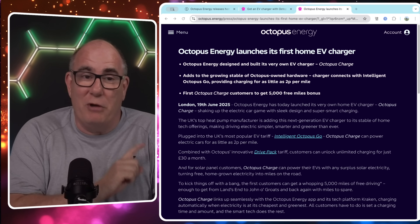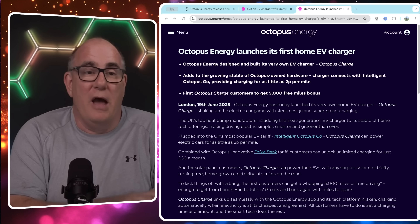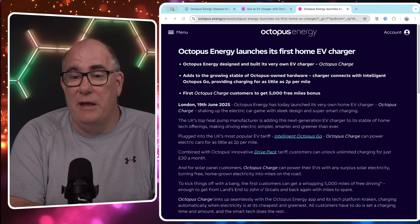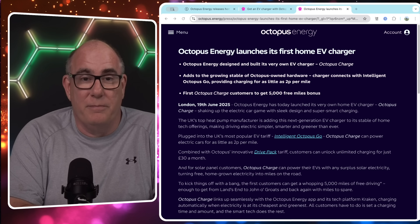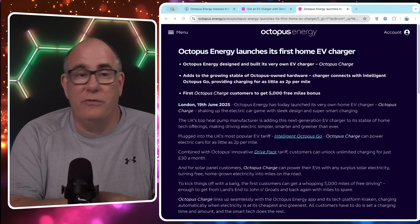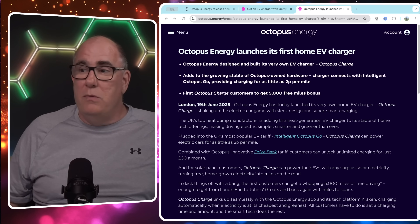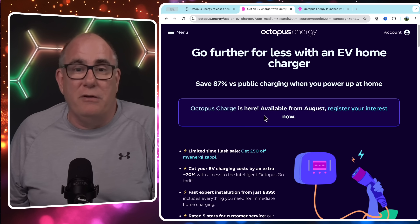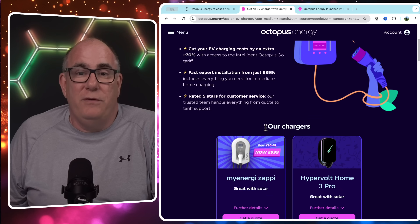However, before you rush to the website thinking you might get 5,000 free miles — this is going to be launching in August, so not available immediately, and only to Octopus EV lease customers to start with. They do say their intention is to make this available to all customers, but to start with only Octopus EV lease customers. If you go to the Octopus site and look for EV charging, the banner — Octopus Charge — is there. Register your interest.